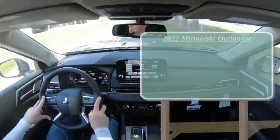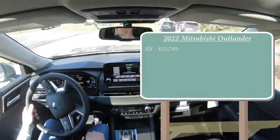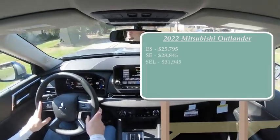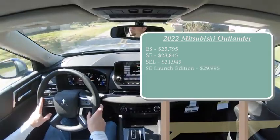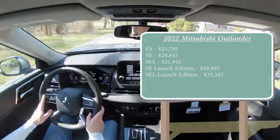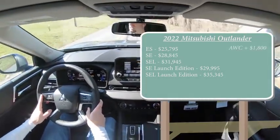Let's start with pricing. There are several different trim levels for the 2022 Outlander: ES starting at $25,795; SE for $28,845; SEL for $31,945; SE Launch Edition — the one we have today — starting at $29,995; and lastly the SEL Launch Edition starting at $35,345. All prices are for front-wheel drive; you can add all-wheel drive by adding $1,800 to any of those prices.